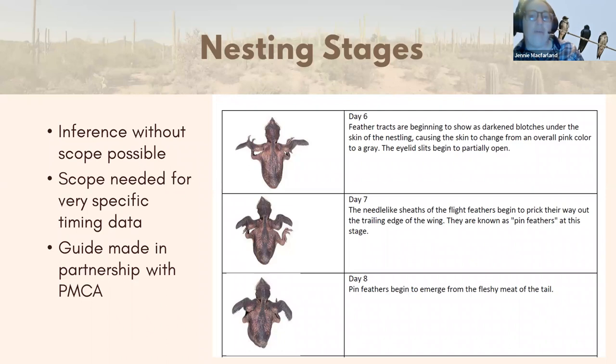We have some really nice robust partnerships, one being with the Purple Martin Conservation Association — a big conservation nonprofit from the Eastern United States working almost exclusively with purple martins. We utilized some of their resources to come up with an aging guide. The photos are from the Eastern subspecies, but close enough for our purposes of trying to age these birds, so when we could get images of babies in nests we could figure out exactly how old they are.